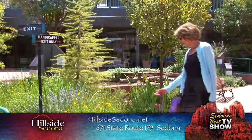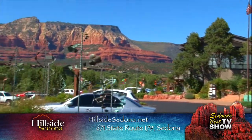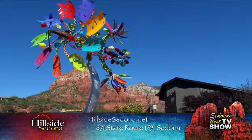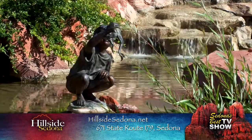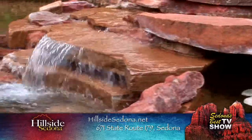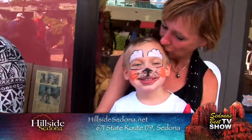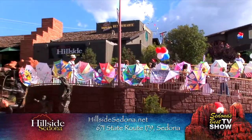When you're walking from one gallery to the next, the experience doesn't stop. Throughout the entire complex, we have artwork in the courtyards — kinetic sculpture, monumental bronze, water features. There's nothing more healing than water; the sound of water, the visual of it moving, it's just the perfect addition to your Sedona trip. For more information about Hillside and its events, please visit HillsideSedona.net.